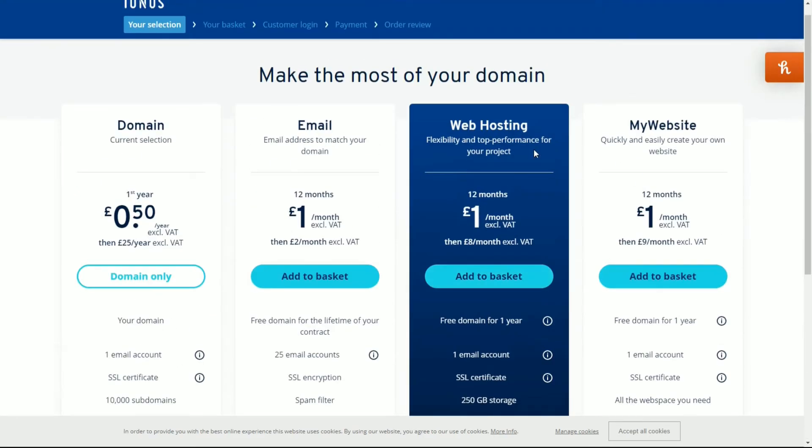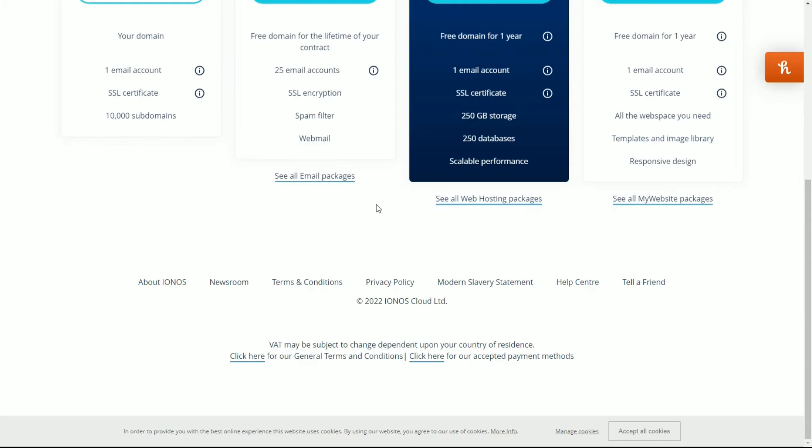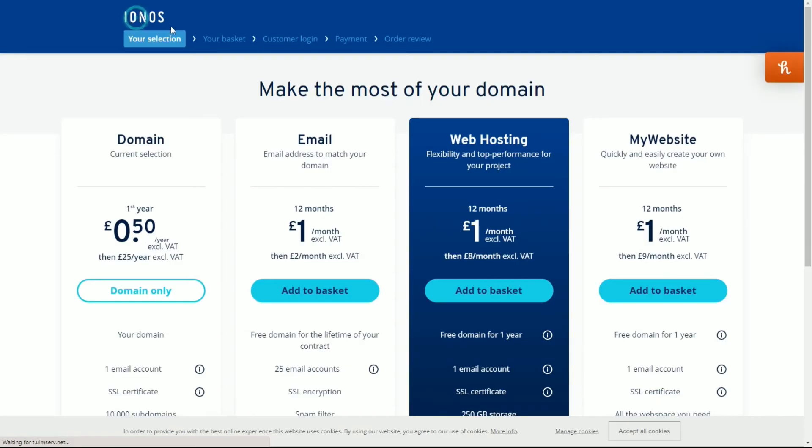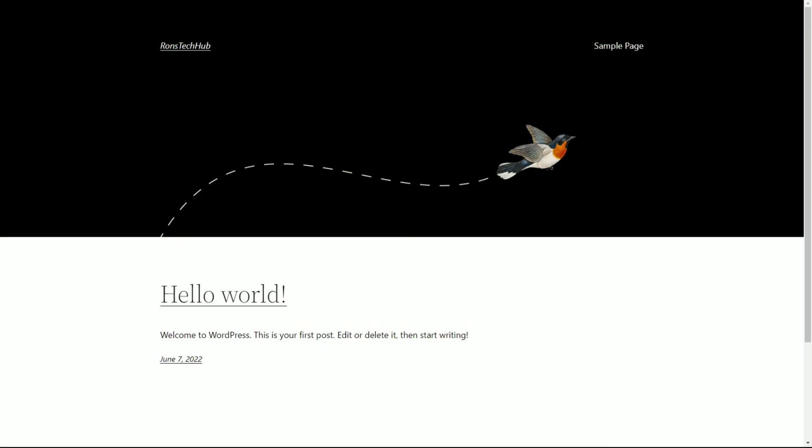The scalable performance is a really good thing about using these services rather than running your website on your own home server. For your home PC to scale and accommodate more visitors, you'd have to buy more RAM, a faster processor, a bigger hard drive. With these hosting companies, you just pay one pound a month and they handle it. So you choose a service tailored to what you think you'll need, add to basket, continue, and pay. I can't show this step because I've already purchased mine, but it's pretty straightforward.